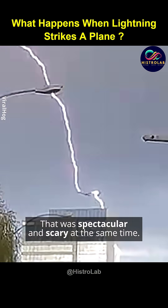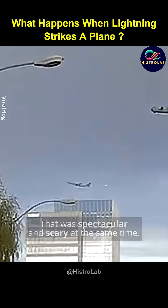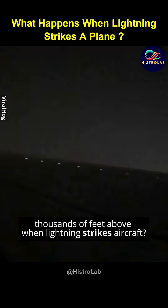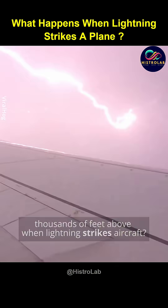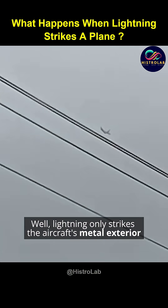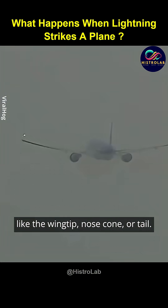Whoa, that was spectacular and scary at the same time. But do you know what actually happens thousands of feet above when lightning strikes aircraft? Well, lightning only strikes the aircraft's metal exterior, like the wingtip, nose, cone, or tail.